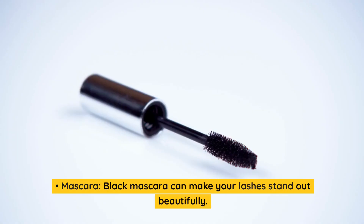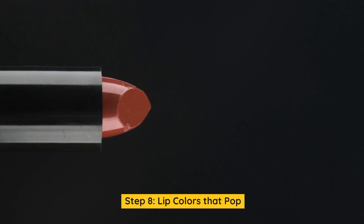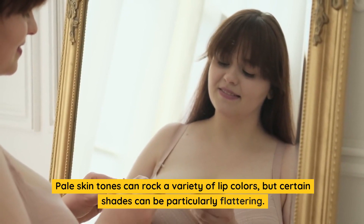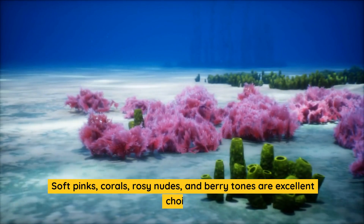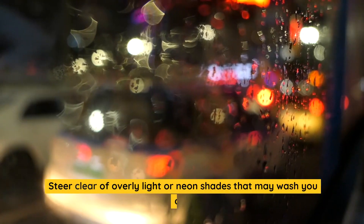Mascara: black mascara can make your lashes stand out beautifully. Step 8: Lip colors that pop. Pale skin tones can rock a variety of lip colors, but certain shades can be particularly flattering. Soft pinks, corals, rosy nudes, and berry tones are excellent choices. Steer clear of overly light or neon shades that may wash you out.